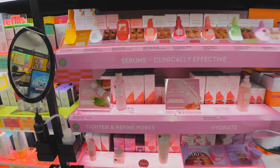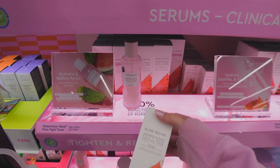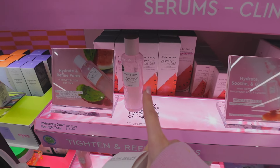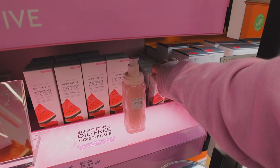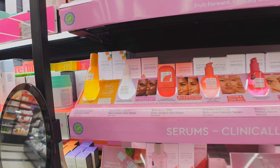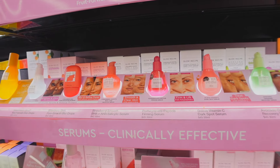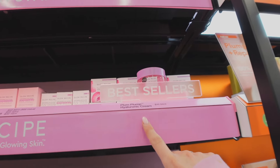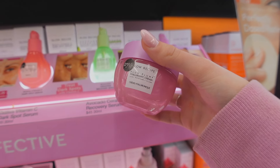Our first stop is Glow Recipe. I'm actually gonna get the big size of the toner — I've been picking up the small size and it just doesn't last me as long. I'm also picking up the mini size of the Pink Juice moisturizer. I always love the packaging of Glow Recipe. I've also tried their hyaluronic cream, which is okay, but it doesn't really do anything for my skin — it kind of dries my skin out if anything.